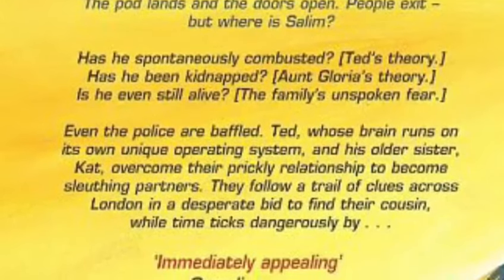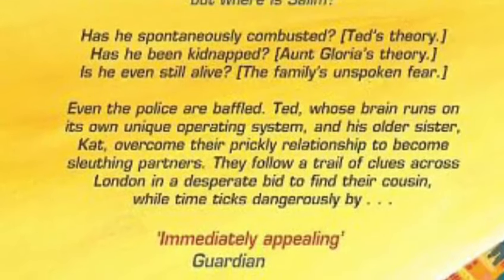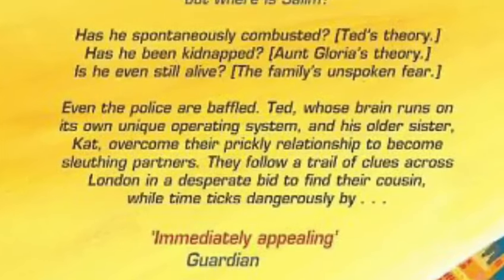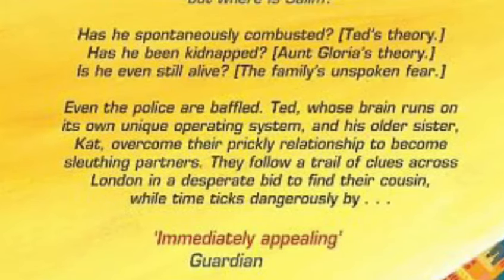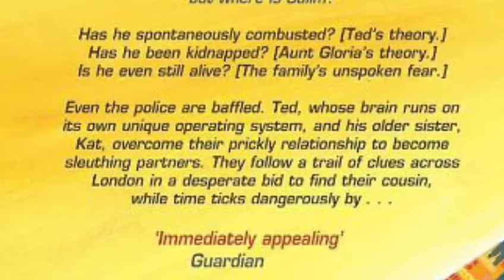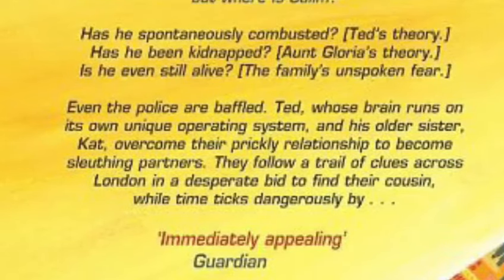Ted, whose brain runs on its own unique operating system, and his older sister Kat overcome their prickly relationship to become sleuthing partners. They follow a trail of clues across London in a desperate bid to find their cousin while time ticks dangerously by.